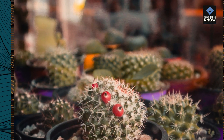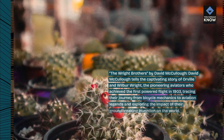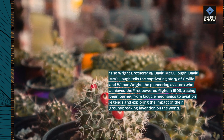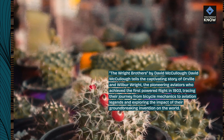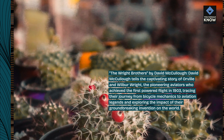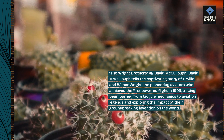The Wright Brothers by David McCullough. David McCullough tells the captivating story of Orville and Wilbur Wright, the pioneering aviators who achieved the first powered flight in 1903, tracing their journey from bicycle mechanics to aviation legends and exploring the impact of their groundbreaking invention on the world.